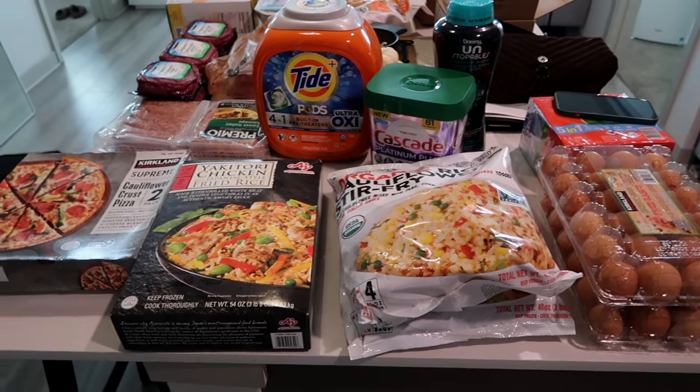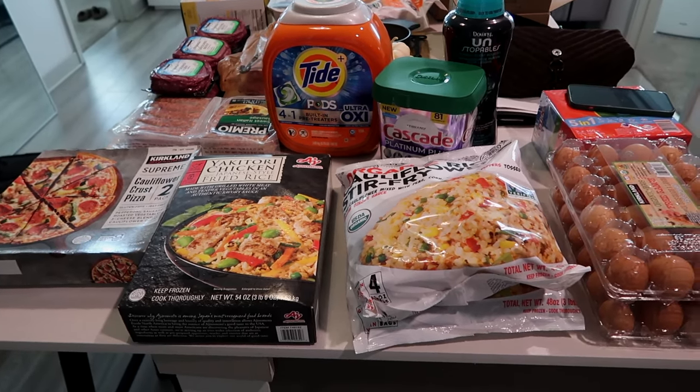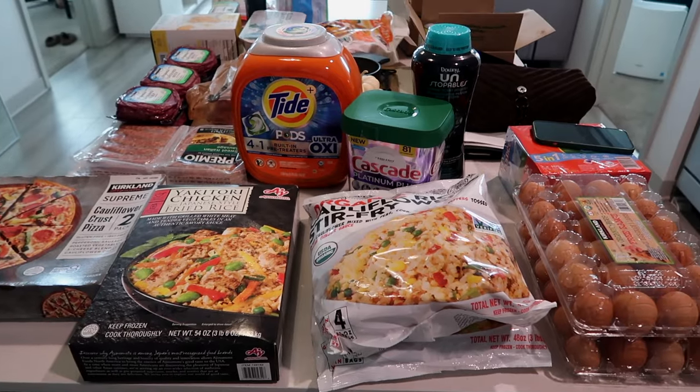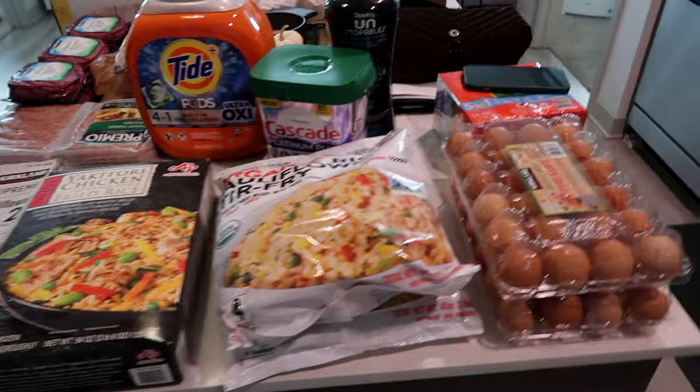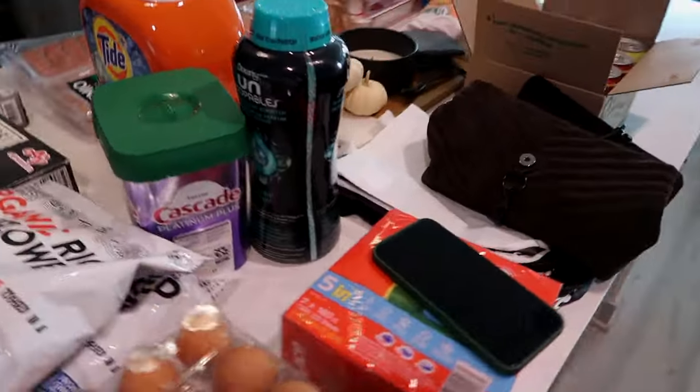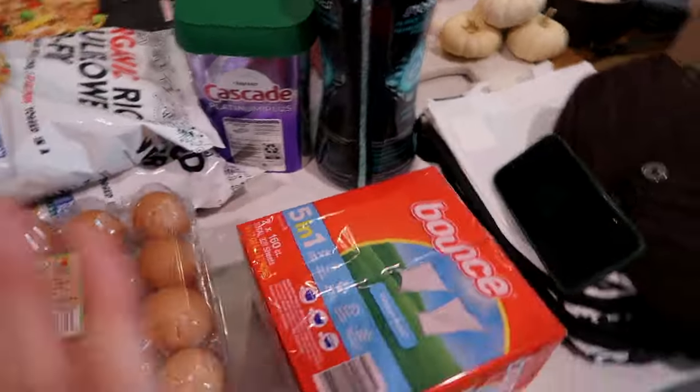Starting off this vlog with a Costco haul. Christian and I just got back from Costco to restock a lot of our frozen meats and things that we get from Costco. So I'm going to do a quick haul of everything we got.